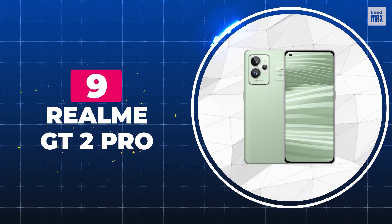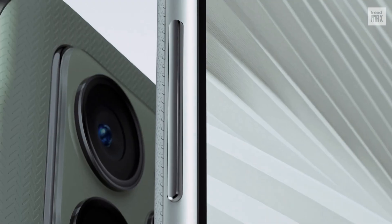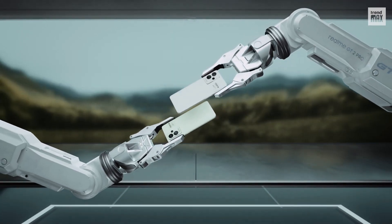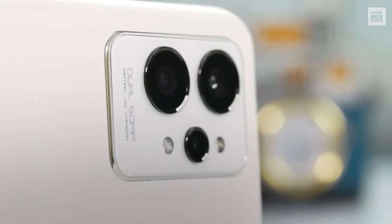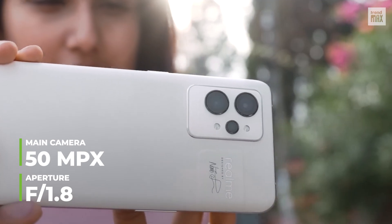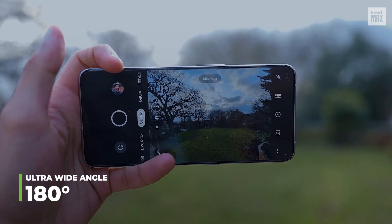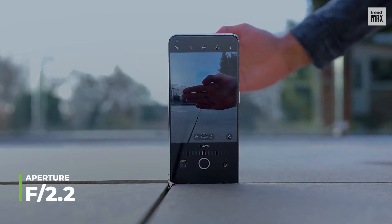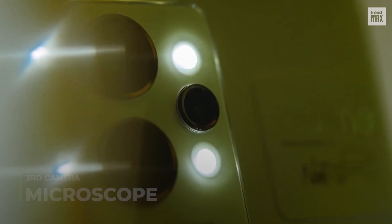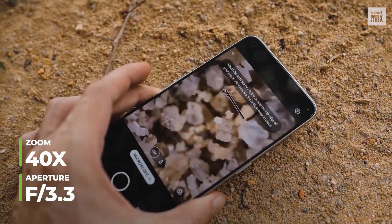Number 9: Realme GT2 Pro. If this cell phone isn't in a higher position, it's only because the Realme brand doesn't usually make phones with such good cameras. It has three main cameras. The first one has an f1.8 aperture, just like the iPhone SE, but this one is backed by 50 megapixels. The second camera is an ultra-wide angle that covers up to 150 degrees with an f2.2 aperture.